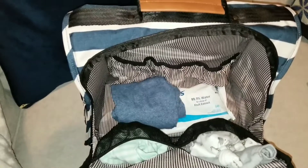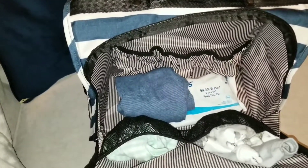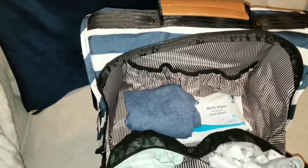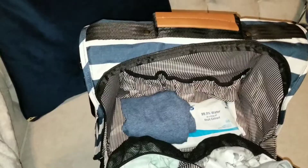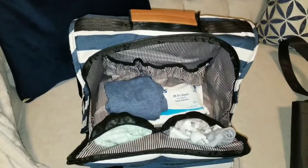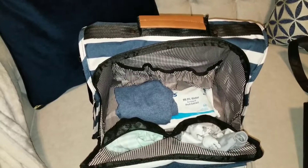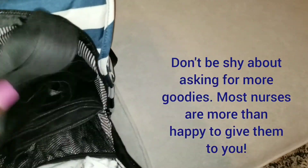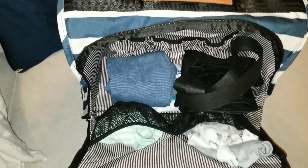Baby's bag is extremely light — it only includes the necessary items because the hospital provides receiving blankets, onesies, t-shirts, hats, diapers, wipes, and sleep sacks — one for newborns and one for zero to three months. I also bring an extra bag because they give you lots of goodies, so this extra bag will be used for all those extras they give mommy and baby.